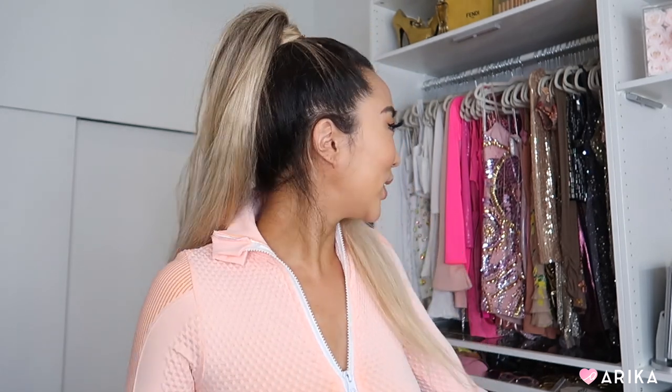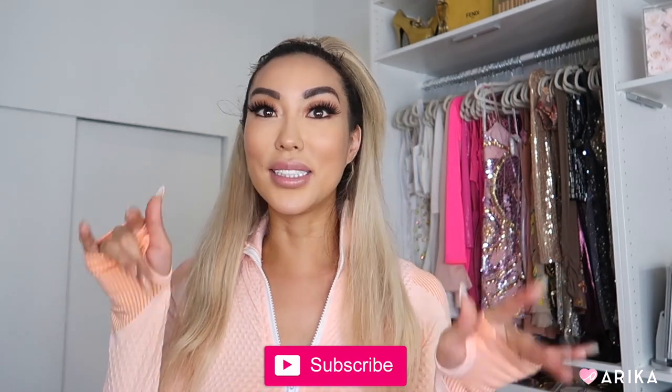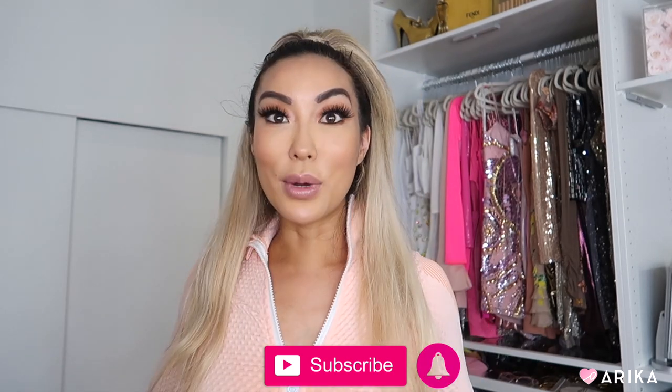Thank you so much for watching this athleisure try-on haul! I've been buying and wearing workout clothes almost exclusively lately — I have so many sparkly dresses behind me but nowhere to go. I'm currently on an eight-week booty challenge, posting all my workouts and body progression. If you want to see more videos like this, give it a thumbs up, let me know in the comments, and subscribe to my channel. Talk to you guys soon — bye!